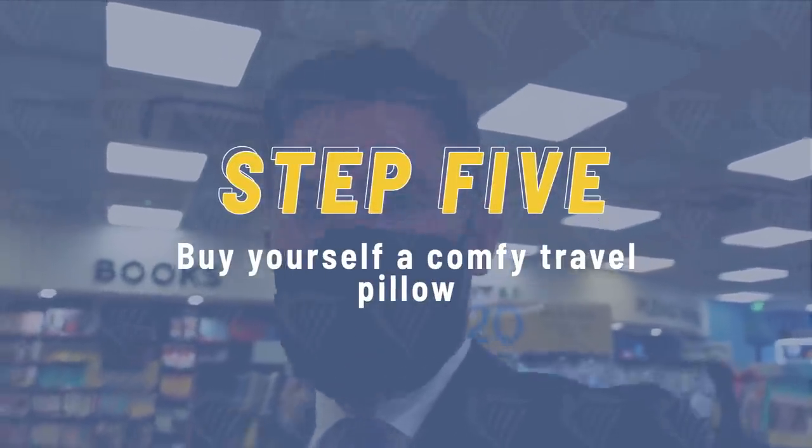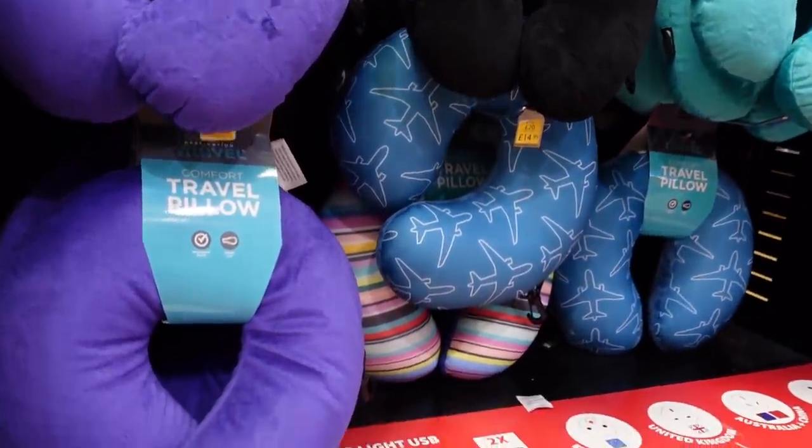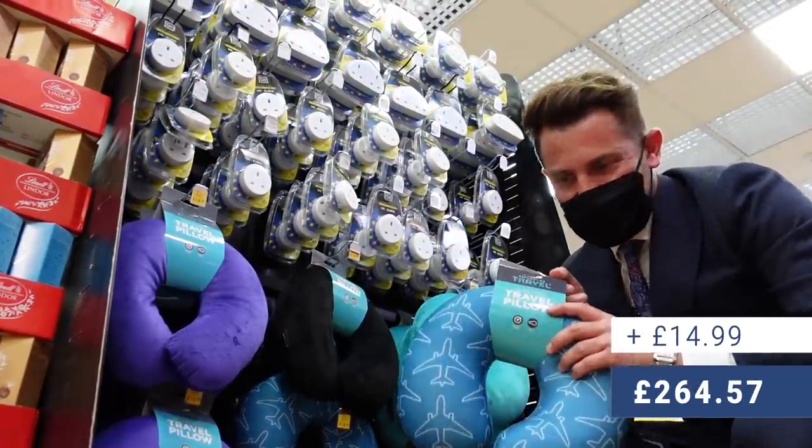Next up, I need to make this experience nice and comfy, so I've come to WH Smith to get myself a lovely neck pillow. It's got to be one with planes on it, right?